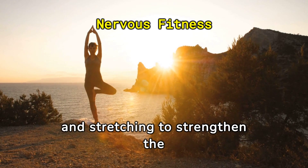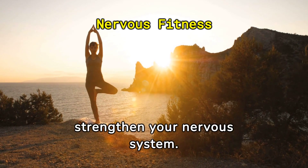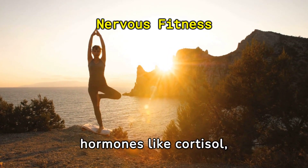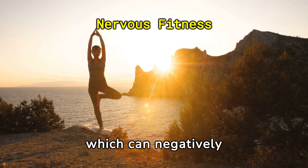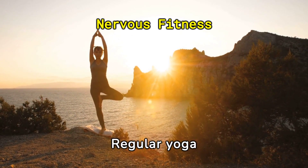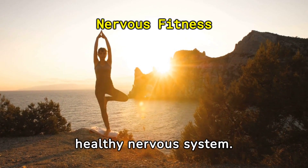3. Use yoga and stretching to strengthen the nervous system. Yoga and stretching are great ways to strengthen your nervous system. These activities can reduce stress-related hormones like cortisol, which can negatively impact memory, concentration, and reflexes. Regular yoga practice can help maintain a healthy nervous system.